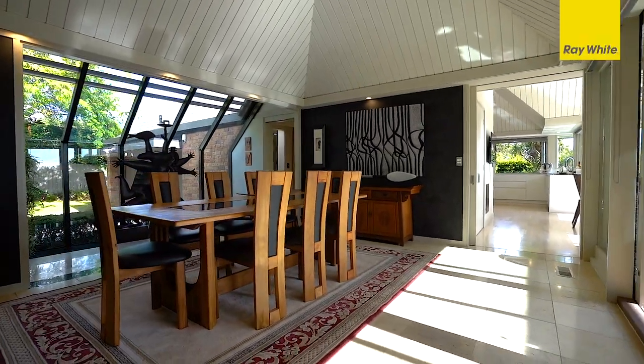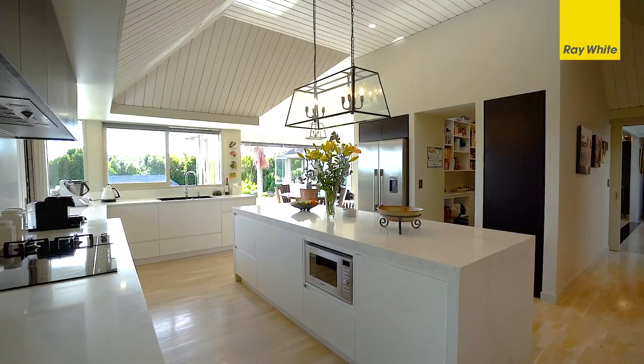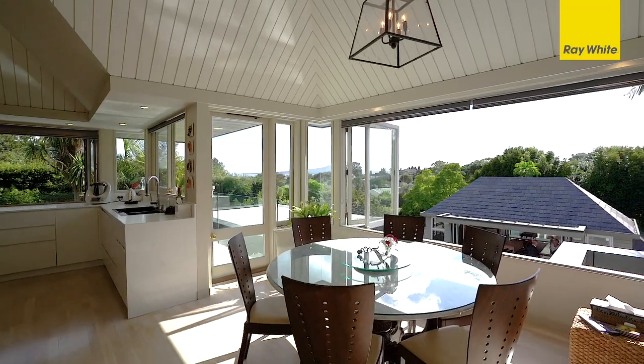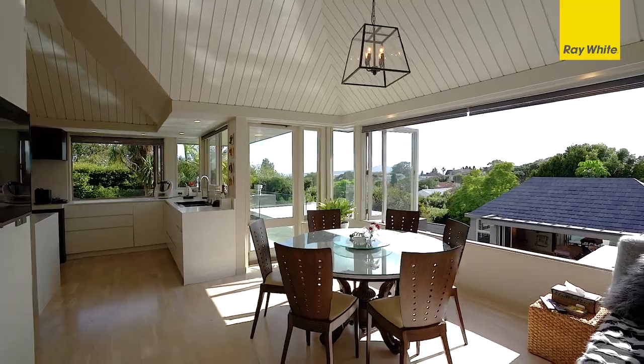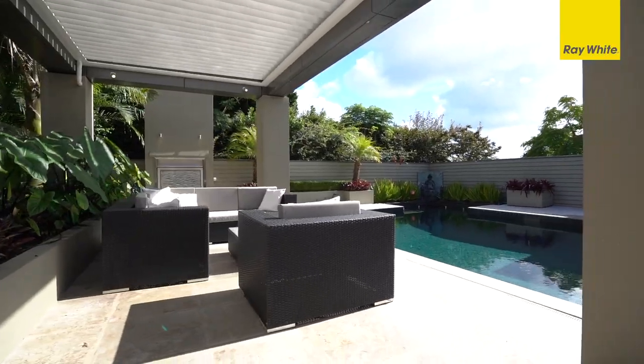There is scope here to indulge your interior creativity with an already renovated kitchen. You have the freedom to add value in other areas, or simply revel in the comfortable and multiple spaces on offer as they are.